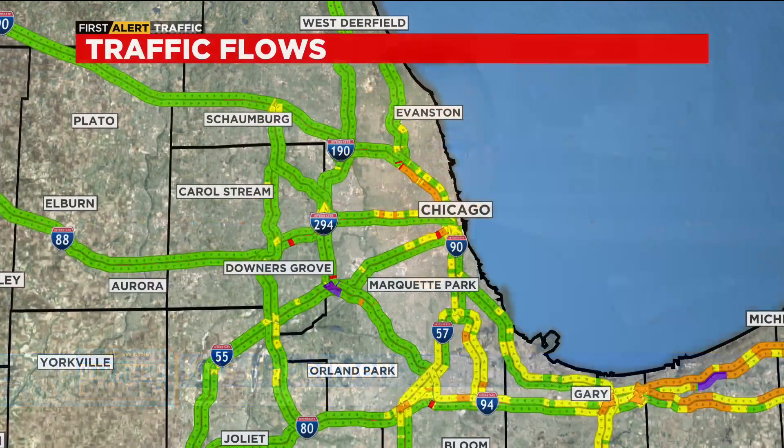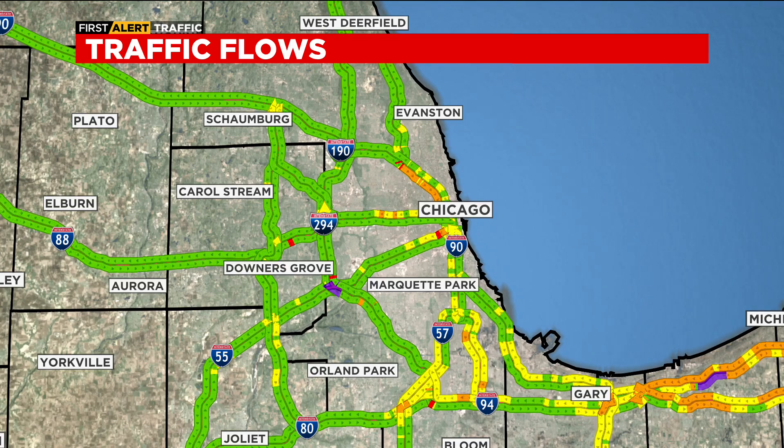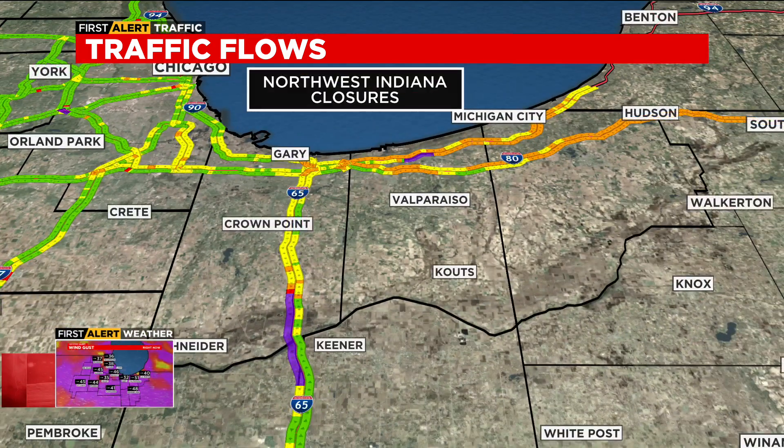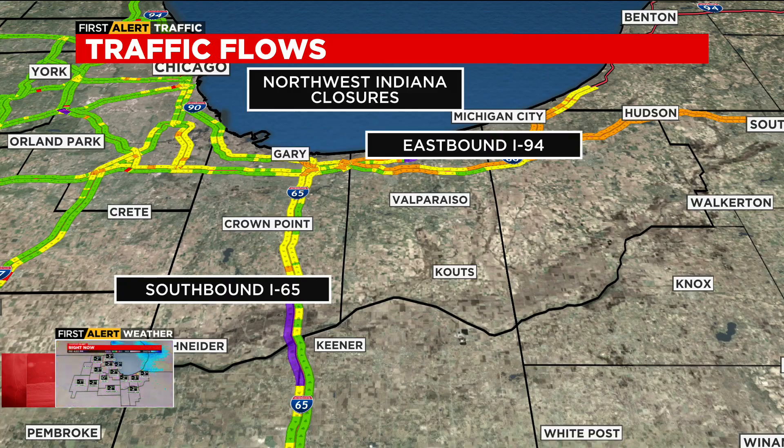Let's go ahead and take a look graphically at what this has done to traffic. You can see it's a fairly standard rush hour for a Friday, even considering the conditions on the core expressways around Chicago. In the lower right corner, that's where the action is — northwest Indiana — and there are a couple of closures in play. First, eastbound I-94, and we'll talk about that in a second. Southbound I-65, that's coming up next.